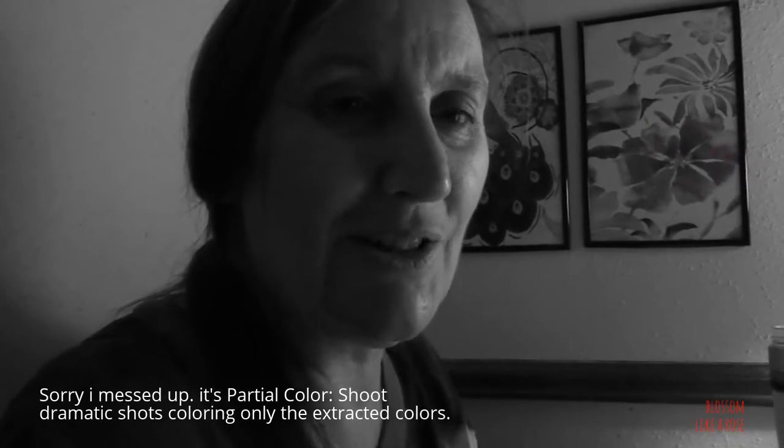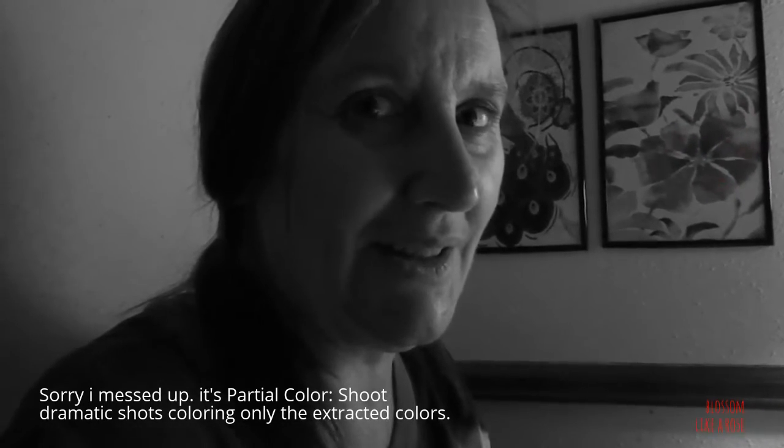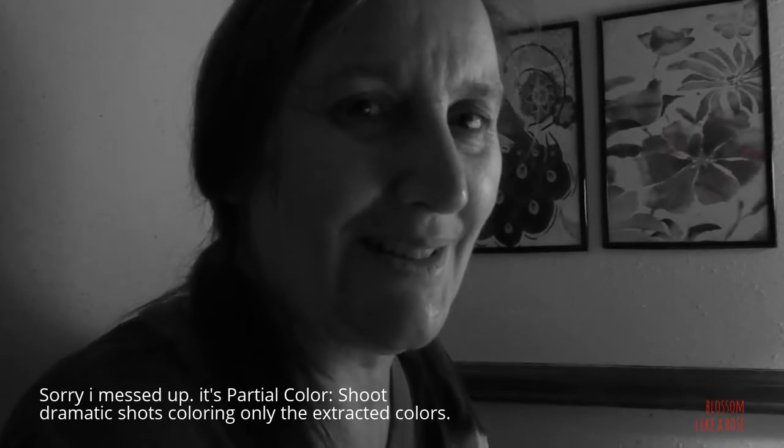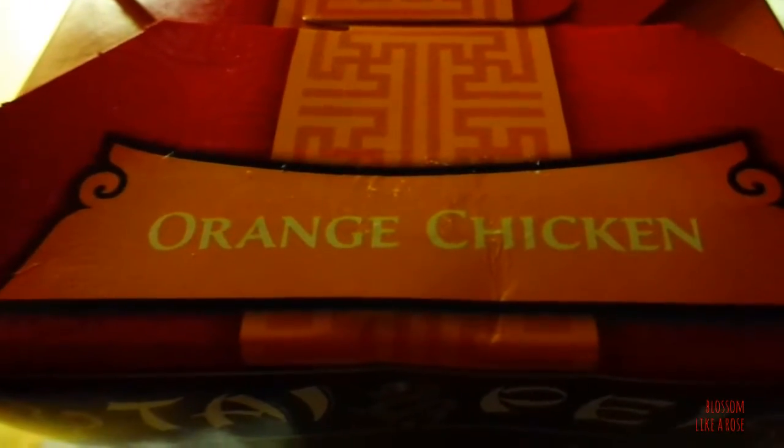It says shooting dramatic shots only extracting the extracted colors. And this picture effect is soft high key — it says shoots warm, bright shots, emphasizing the bright areas. Look at this. This is my doggy bed. Let me put it on this plate here. And partial color — this is pop, shoots in pop and colorful colors.